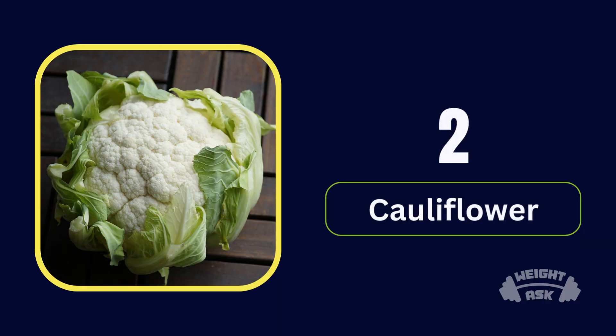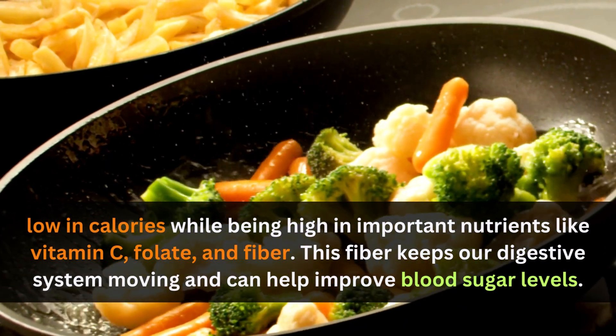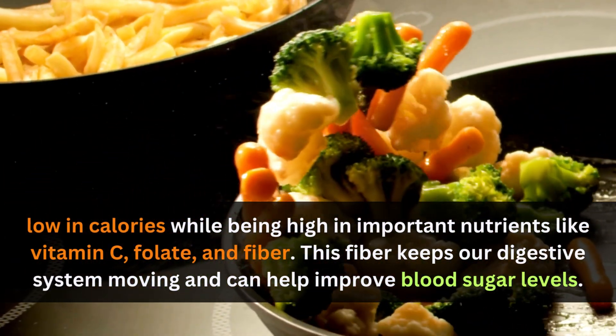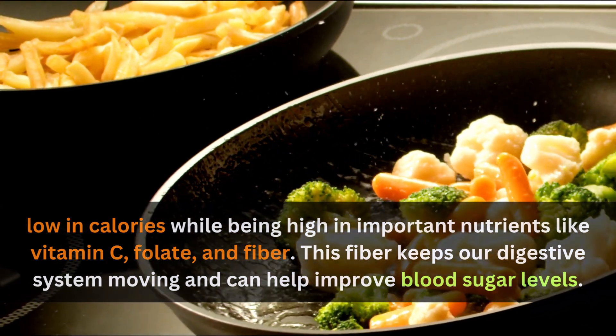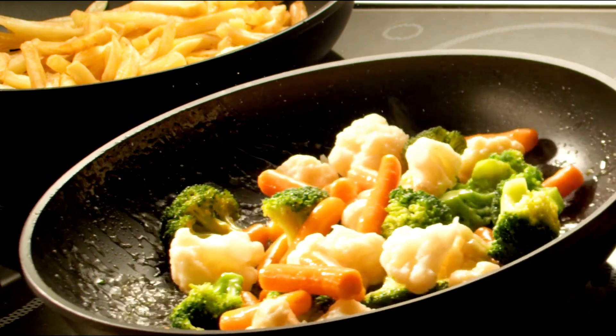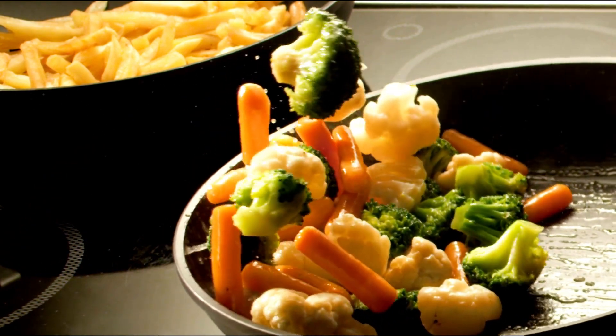Number 2: Cauliflower. It's low in calories while being high in important nutrients like vitamin C, folate, and fiber. This fiber keeps our digestive system moving and can help improve blood sugar levels.